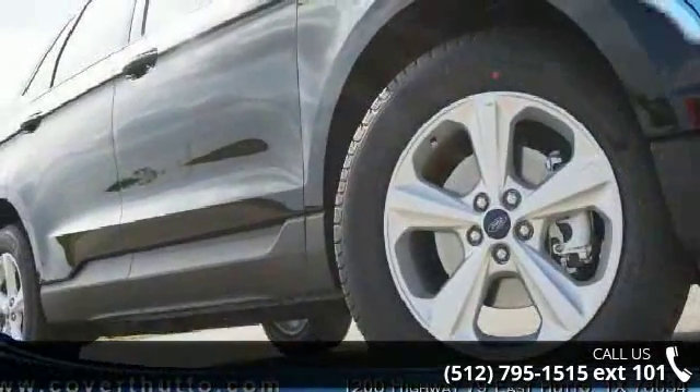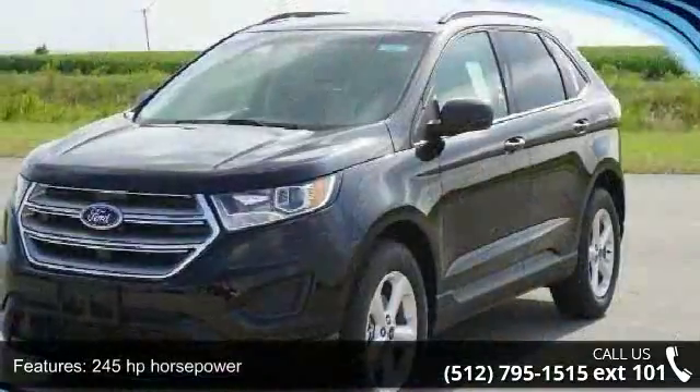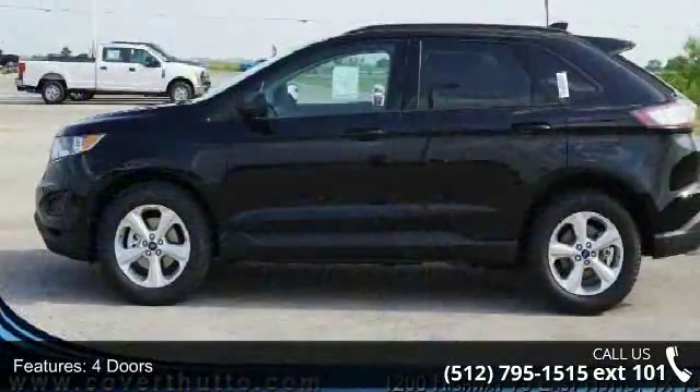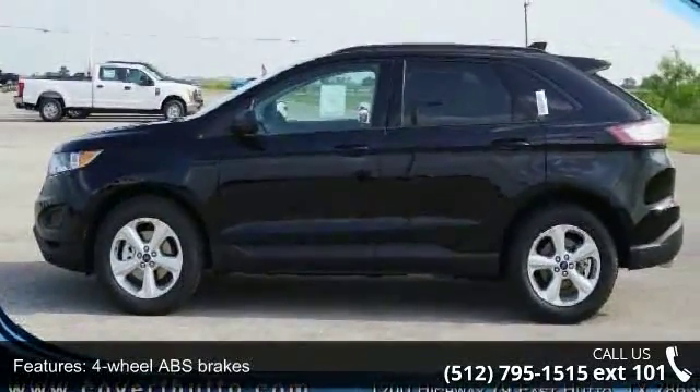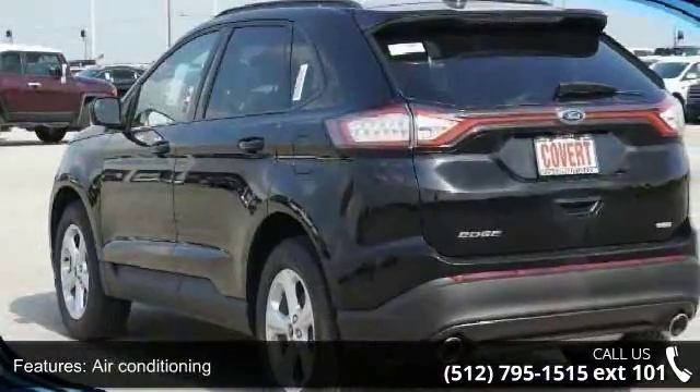Some of the top features included with this vehicle are 245 horsepower, four doors, four-wheel ABS brakes, air conditioning, audio controls on steering wheel, automatic transmission, Bluetooth, clock, in-dash, compressor.